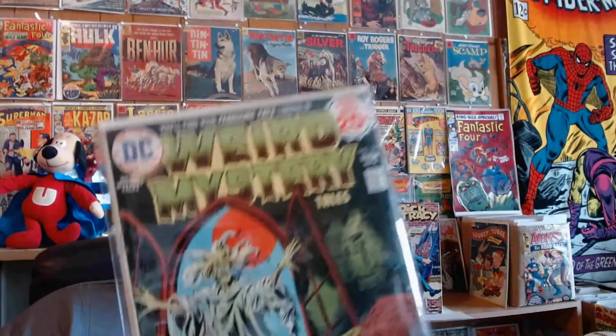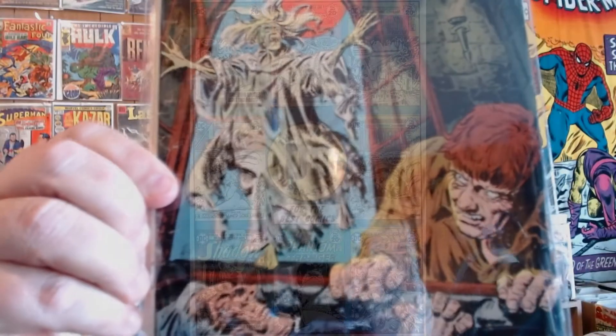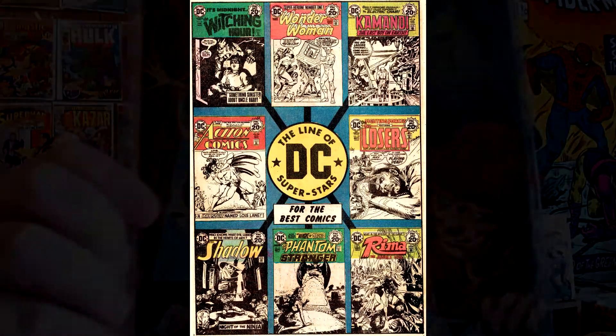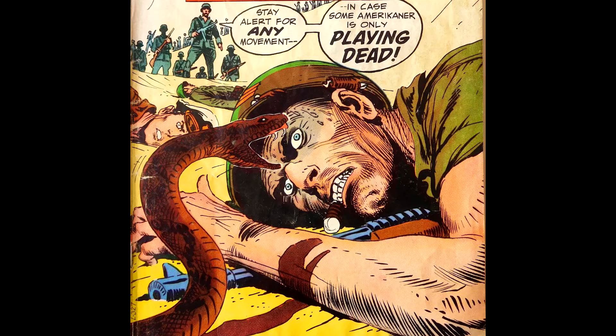Here's Weird Mystery Tales number 13. Nothing like making a grand entrance. This cover art is by Luis Dominguez. I really used to stare at that page of ads, especially the ad for Our Fighting Forces number 150 — I really wanted that book. The very idea that you had to remain perfectly still and play dead so you wouldn't get shot by the enemy, and yet here comes a snake.